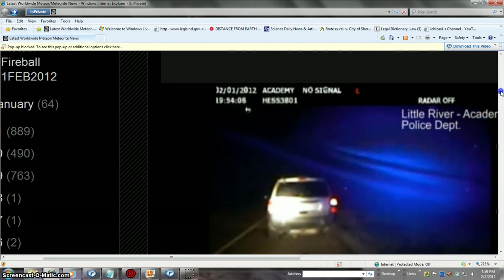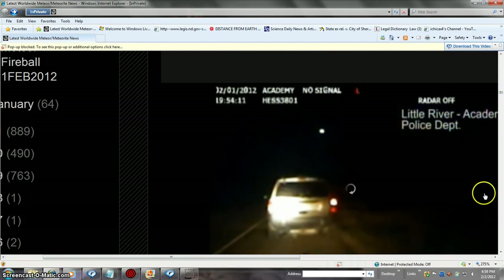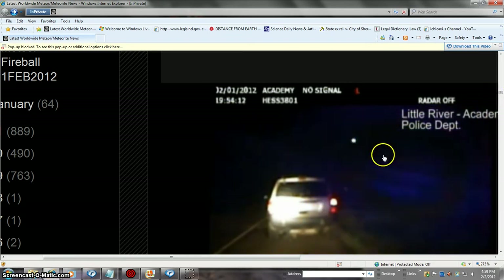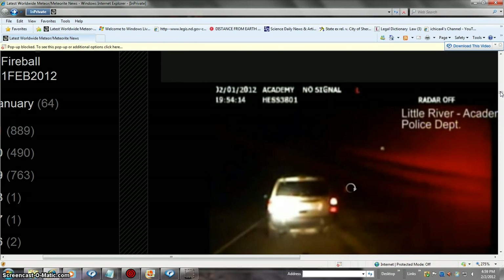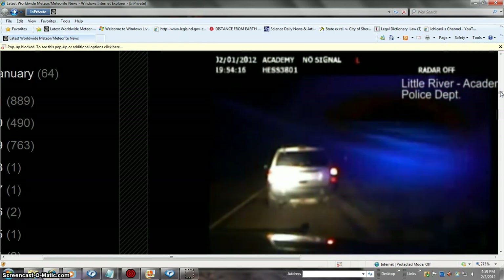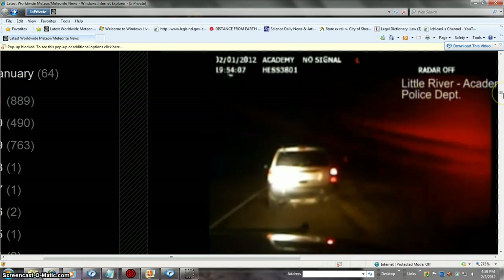It's caught off of a squad car, and as you can see, that is not a flashing squad car over here or the lights off of the squad car. Now that's the object, and I'll scoot back down here to show you the hood of the squad car. Basically it's just over on the left-hand side of the squad car — and as you can see, that flash there did not come from the car.